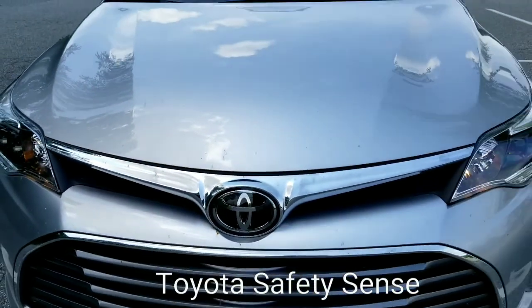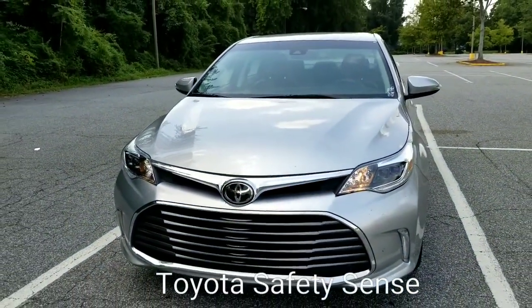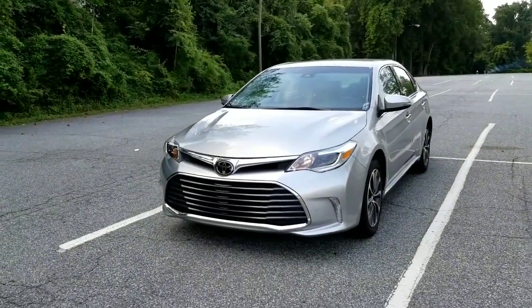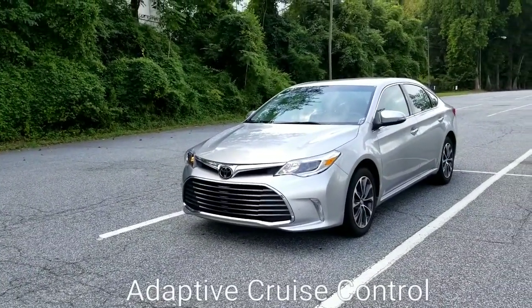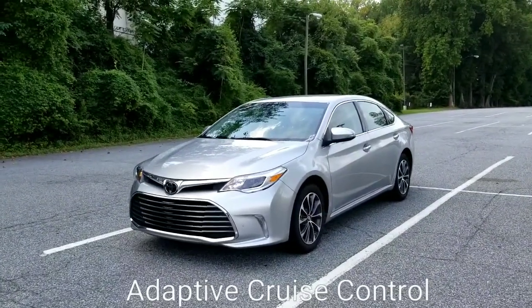Have you ever heard the term Toyota Safety Sense? Toyota Safety Sense is simply a number of different safety features you're going to get on your Toyota. You can see where the Toyota symbol emblem was, and it looks like it's completely enclosed. You're going to have a couple of radars and sensors there which tell you how close you are to the car in front of you.